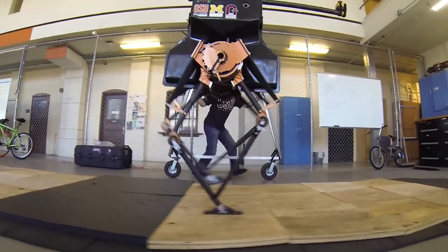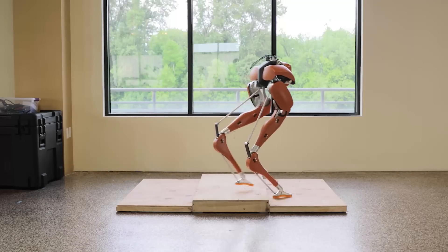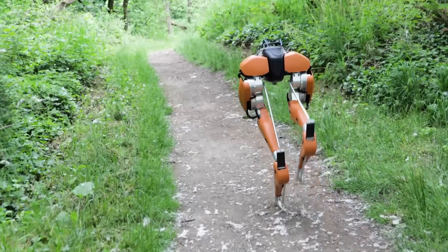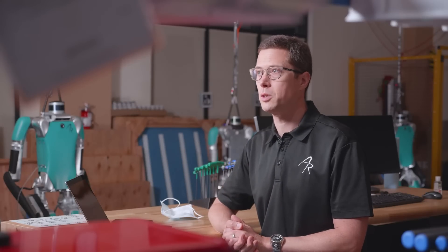To get Digit to operate in our spaces, these robots need to not necessarily look like us, but they need to move like us. At Agility Robotics, we made our first robot Cassie. Cassie was just a pair of legs. It was very useful for us to build a culture of building products, supporting products for customers, and we got them out to some of the top universities in the world.